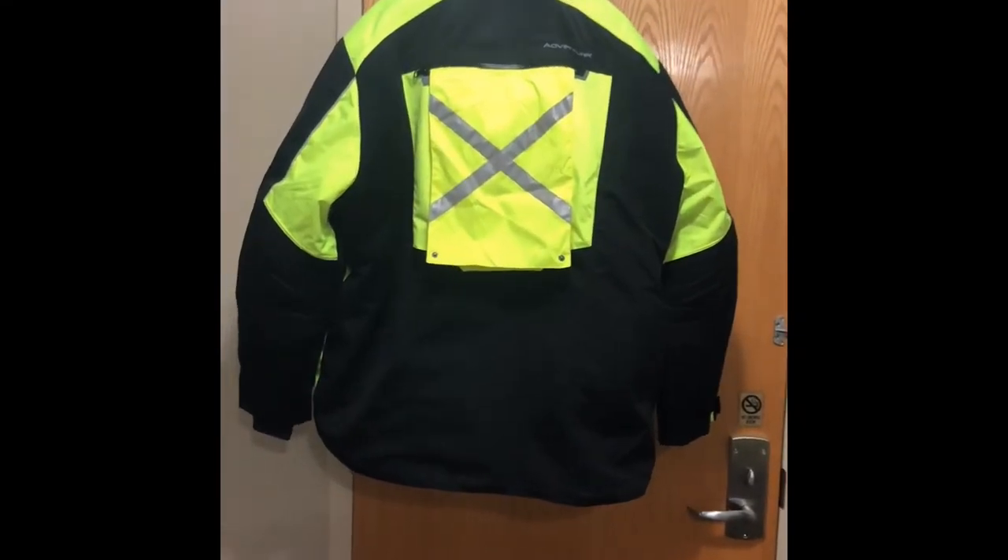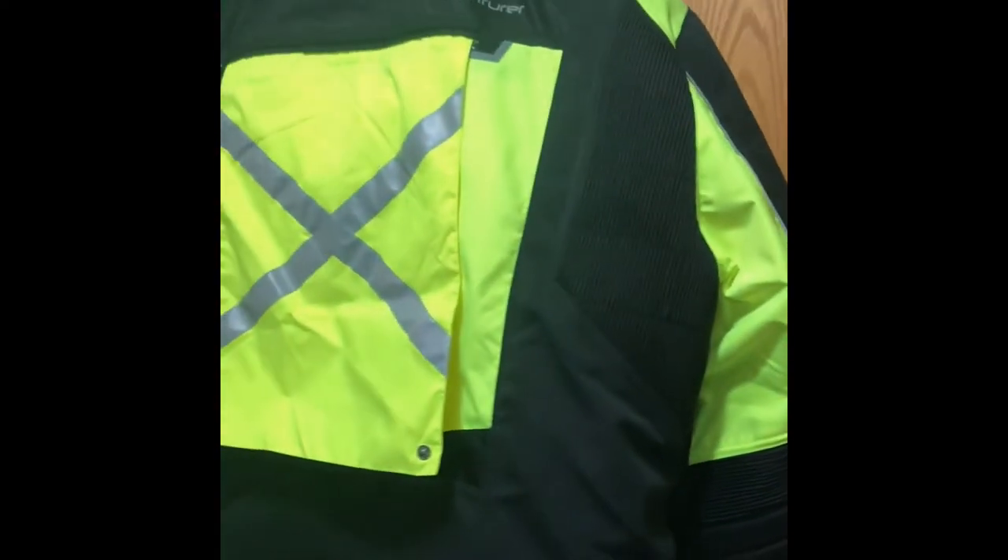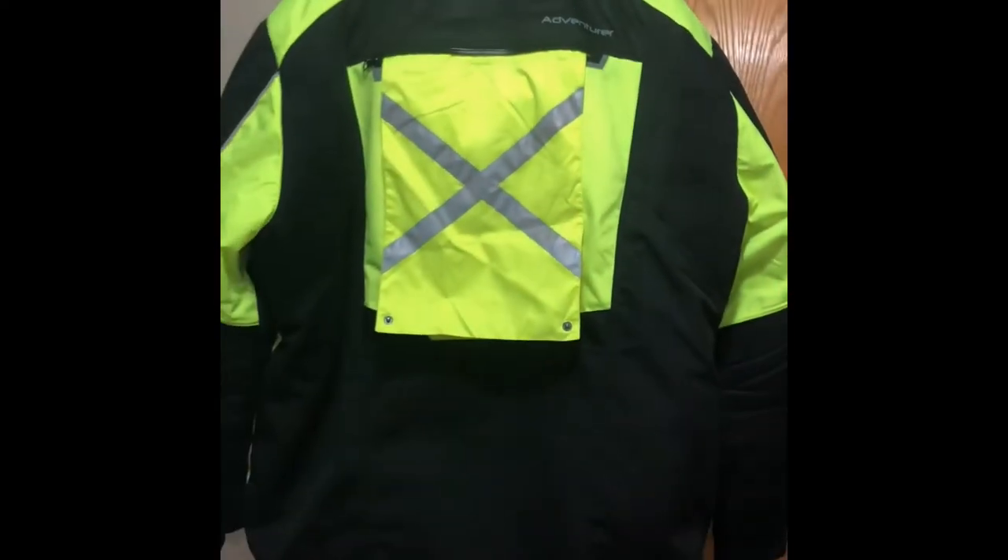Moving on to the back, starting at the bottom — it's a nice elongated jacket at the back, so if you're riding in snow and wind it's not coming up making you cold. The elbows have nice perforated, padded material, and there's more perforated material up on the shoulders so it's not restricting your movement.